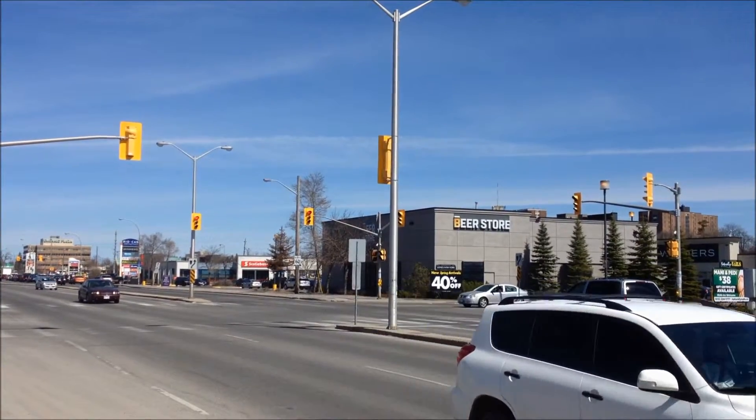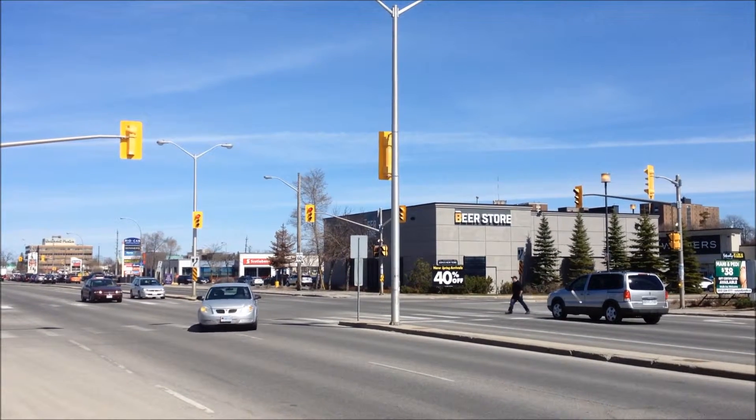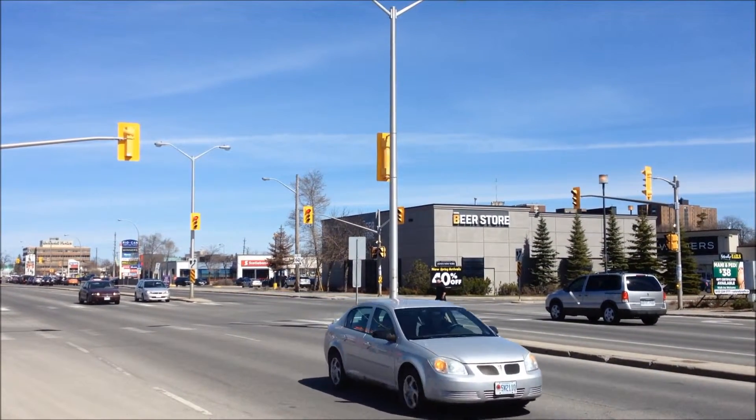A short walk away, you have Merivale with all of its shopping centers, the plazas, the retail stores, banks, grocery stores — everything you need a short distance away.